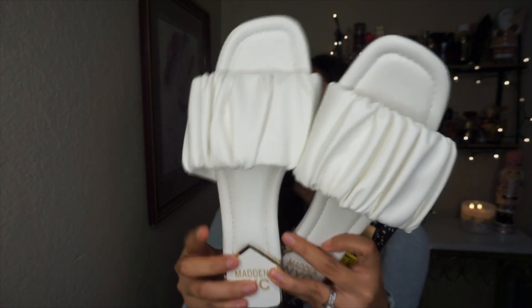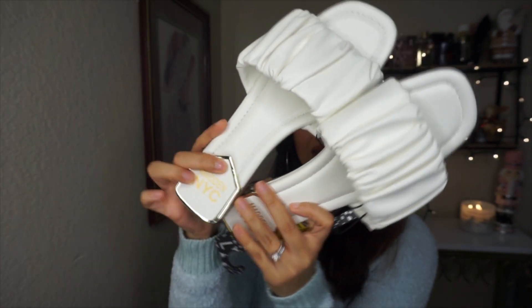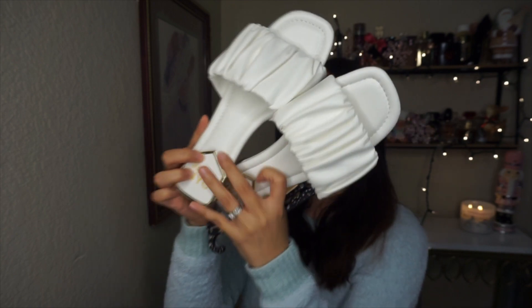I found these sandals in the sale section — my Walmart still has a sale section at least for shoes. They were marked down from $16 to $6, which is such a good deal. They're from Madden NYC, all white with pretty details. I'm just going to be wearing these the entire summer. I got them in a size 7, and I do like to size up on sandals anyway.